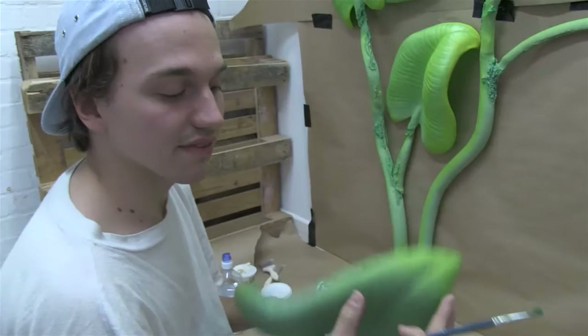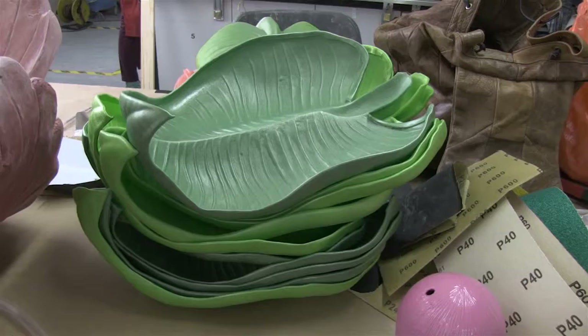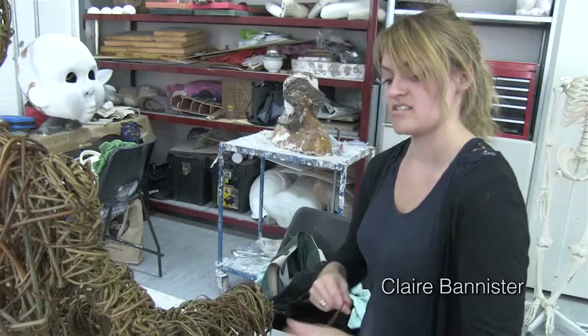I made these foam leaves on the backform machine, which I'd never used before coming to the course, because I needed to get a lot out — the backform machine is good for getting multiples of the same thing.